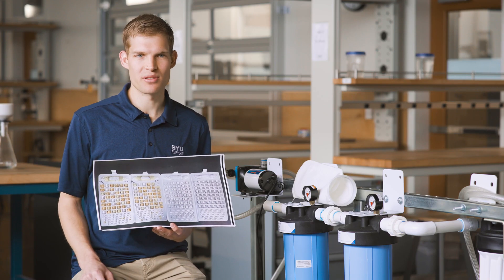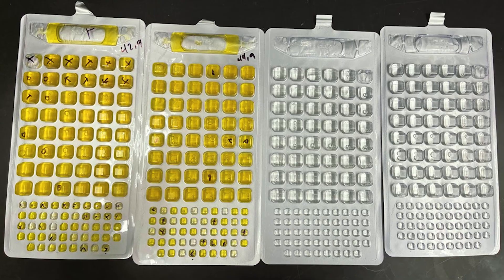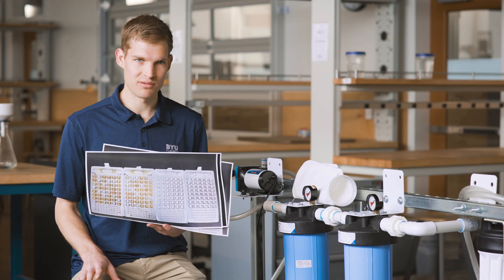These are the test results that we took from the water samples at the duck pond. This one is the untreated water — the yellow wells indicate positives for coliforms. In the treated sample, we had nothing come up, which is exactly what we wanted.